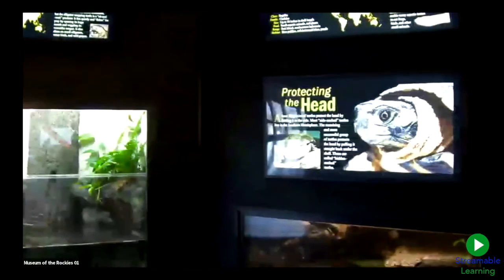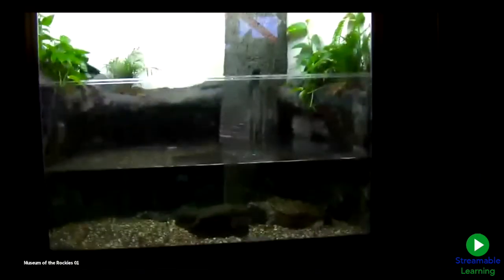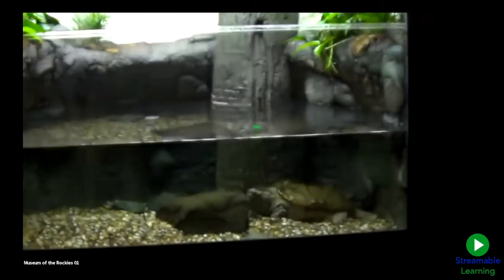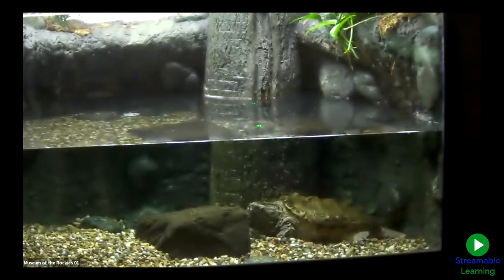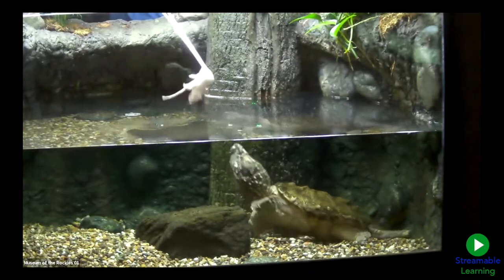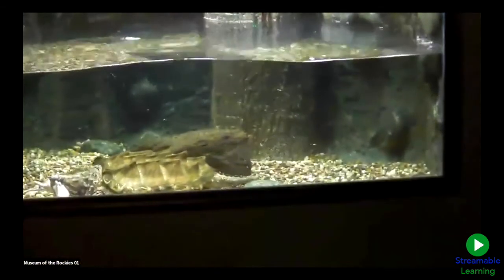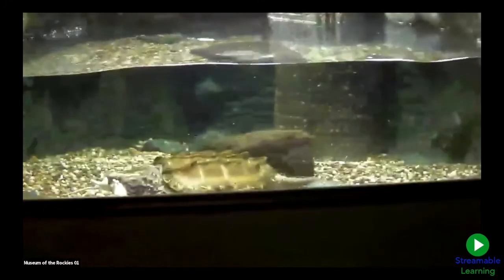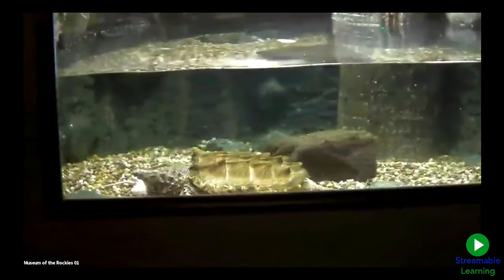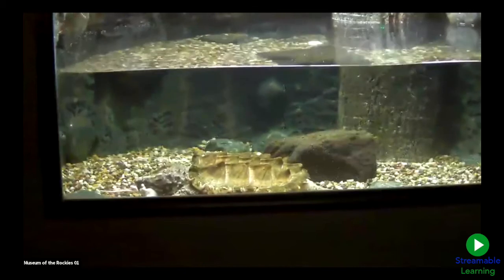Jordy is going to go behind the display and we'll move the camera so you can all see. What do you think he's going to feed the snapping turtle? Can you see the snapping turtle? It's kind of camouflaged. There we go — we can see that turtle. She caught that — there's still a rat in its mouth. Yes, that's a rat.